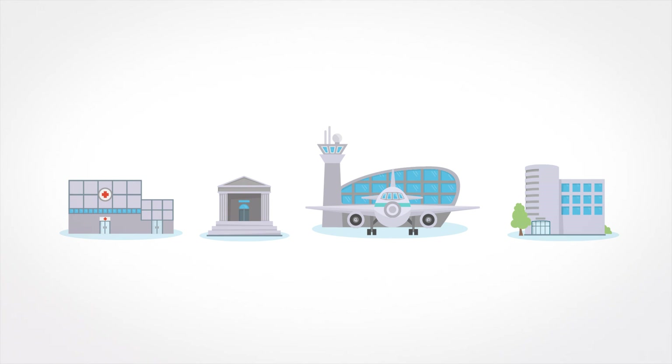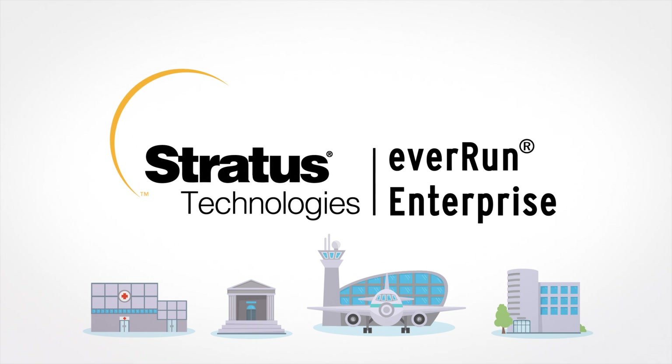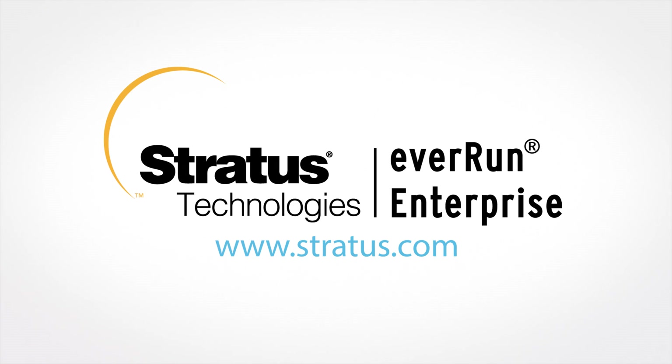So, partner with Stratus to protect you, your customers and their sites. Download and test a free EverRun Enterprise trial at stratus.com now.